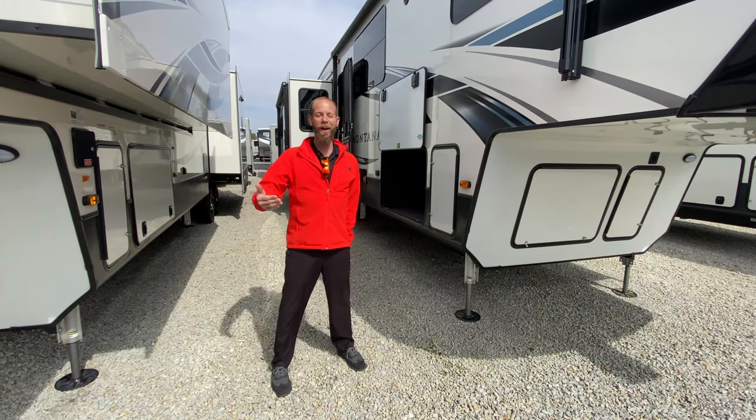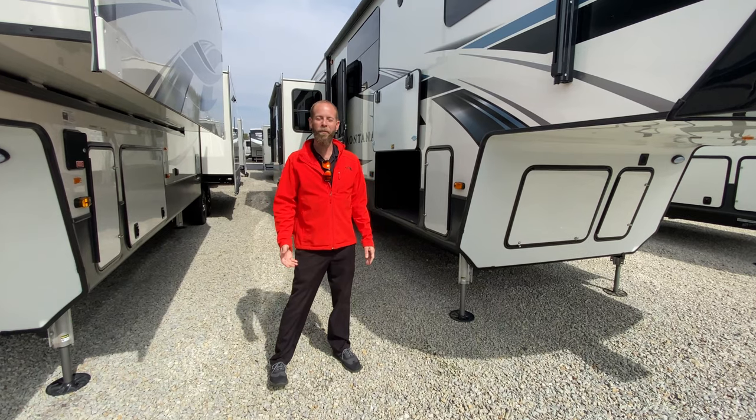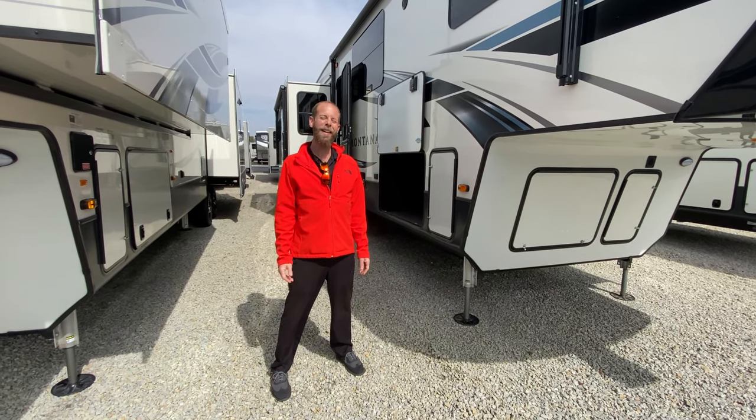This is our spring sale. Montana 3813 is featured in this sale. We've got it on sale for just under $70,000 at $69,990.